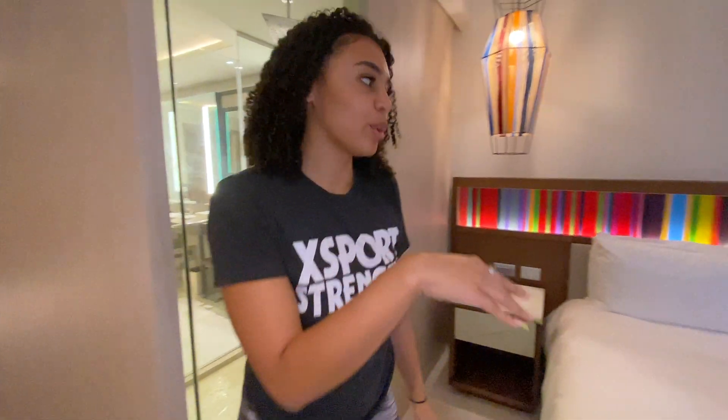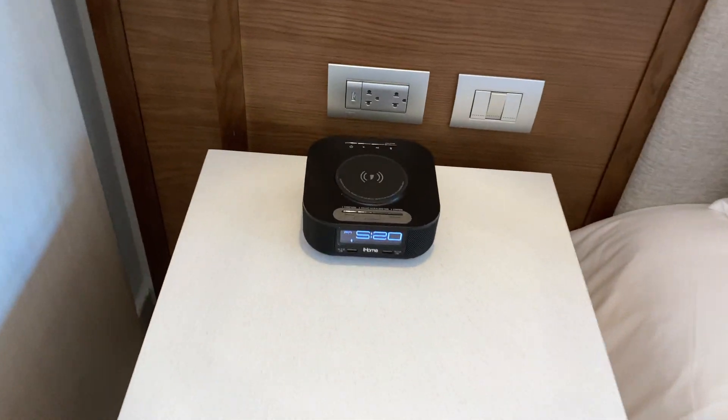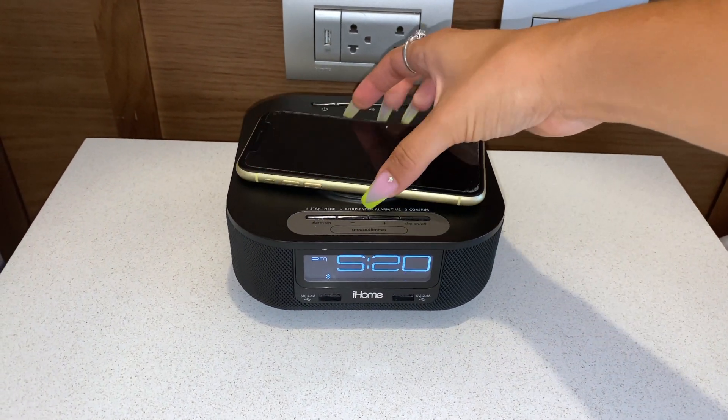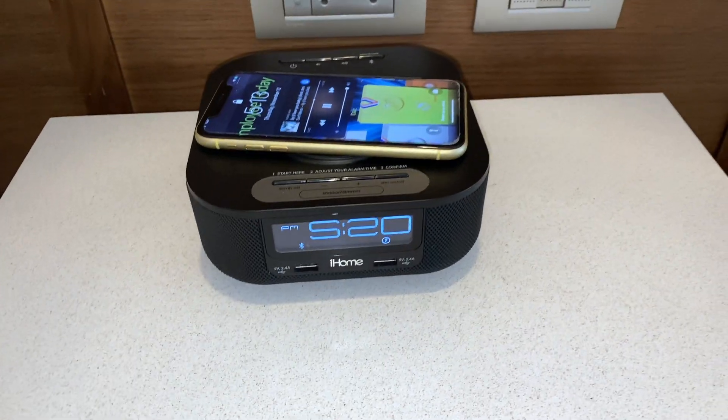Moving into the room, something I always look for at a hotel is a speaker. Here they have an iHome charging station — the speaker is pretty loud and it is Bluetooth. To charge your phone, you simply place it on top of the radio and you're all set.